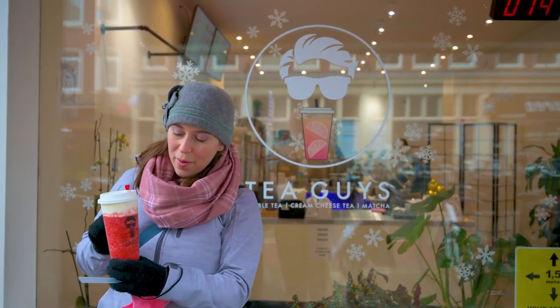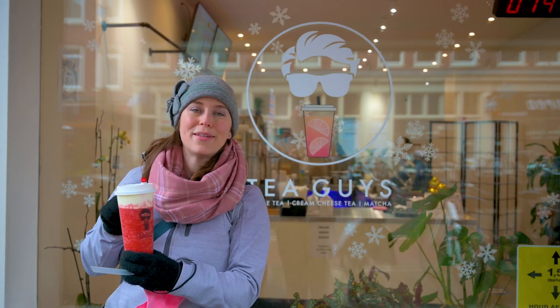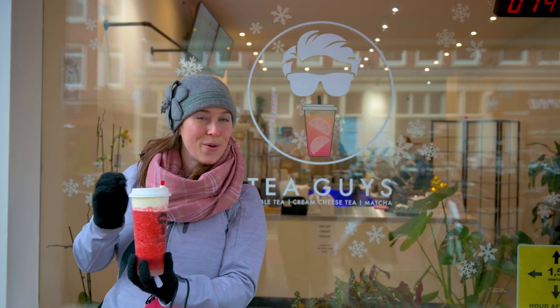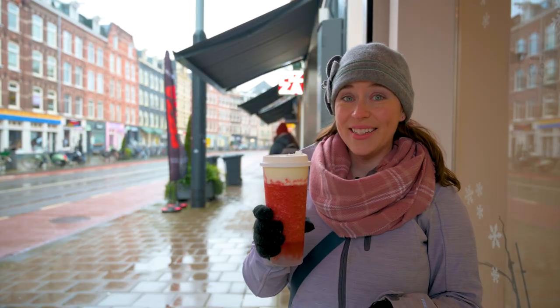The one I got is the strawberry with cream top. So this is real strawberries blended with green tea and crystal pearls at the bottom — they're very clear. And then the cream cheese is the layer that you see on top. It's their own special recipe that they think brings back the feeling of Asia. Taste test time.